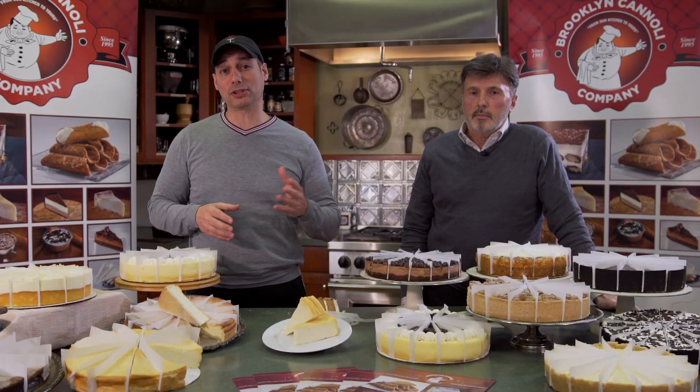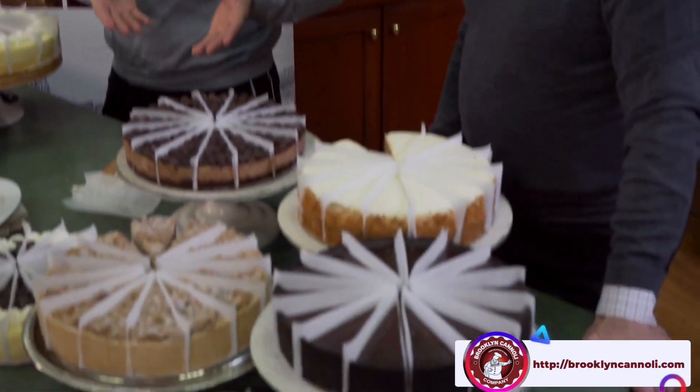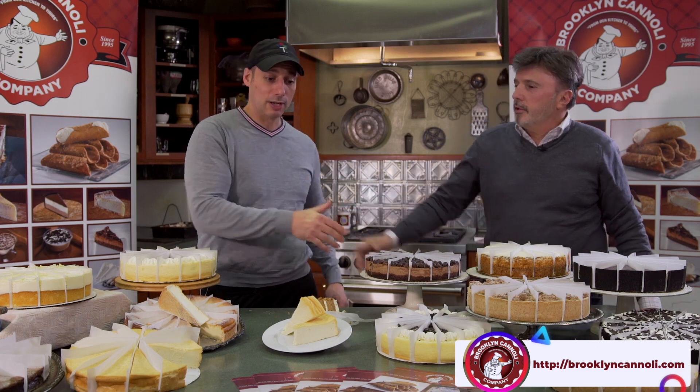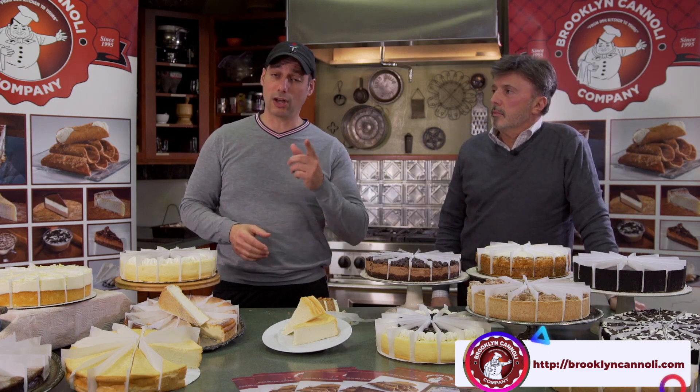From their kitchen to yours, Brooklyn Cannoli has got you covered with these sensational treats — whether grab-and-go items or food service packaging, they are your one-stop shop for sweet tooth favorites. For anyone at home who wants more information about these incredible products, log on to brooklyncannoli.com.